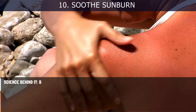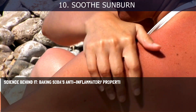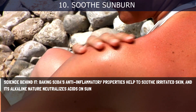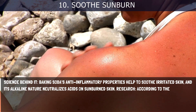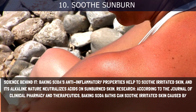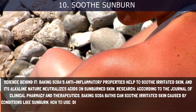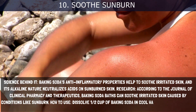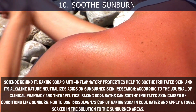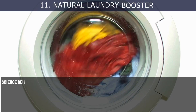10. Soothe Sunburn. Baking soda's anti-inflammatory properties help to soothe irritated skin, and its alkaline nature neutralizes acids on sunburned skin. According to the Journal of Clinical Pharmacy and Therapeutics, baking soda baths can soothe irritated skin caused by conditions like sunburn. How to use: Dissolve half a cup of baking soda in cool water and apply a towel soaked in the solution to the sunburned areas.